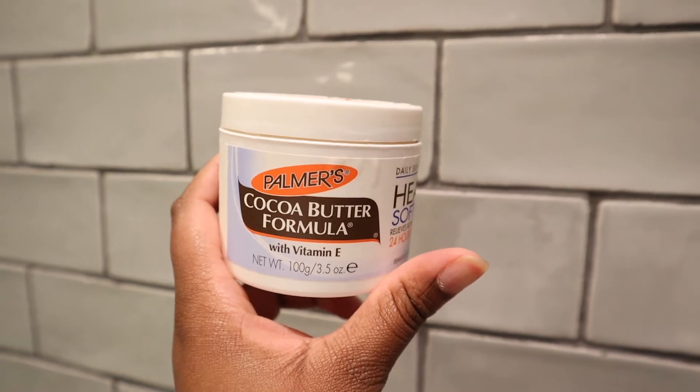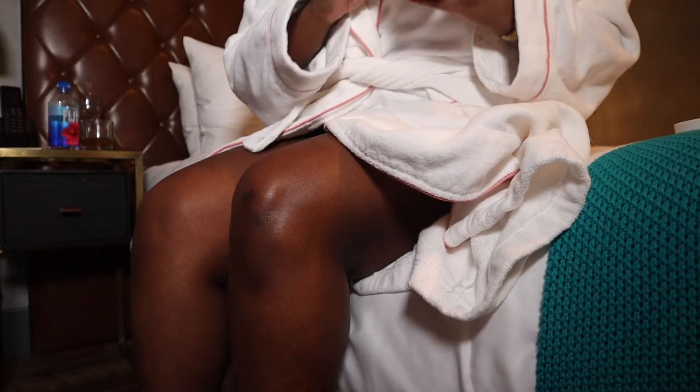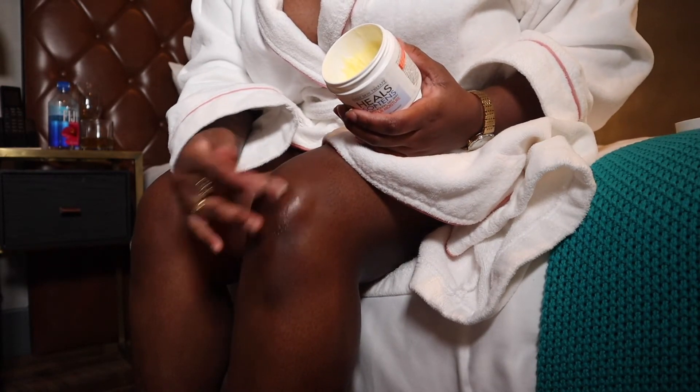After that I always use cocoa butter to lighten up the dark marks I have on my skin. So this is an OG and a staple in my moisturizing routine.